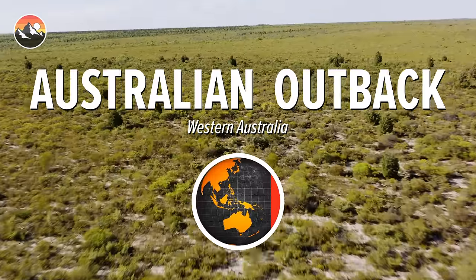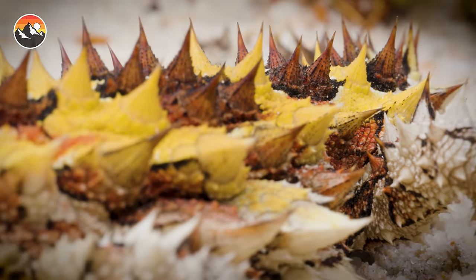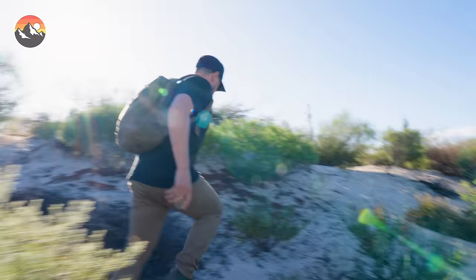Right now we are in the outback of Western Australia looking for a creature you truly have to see to believe. The thorny devil is like a living sculpture, and some rumors say it is so sharp it can actually draw blood when you try to catch it. So if we're lucky enough, we're going to put those rumors to the test. Let's get searching.